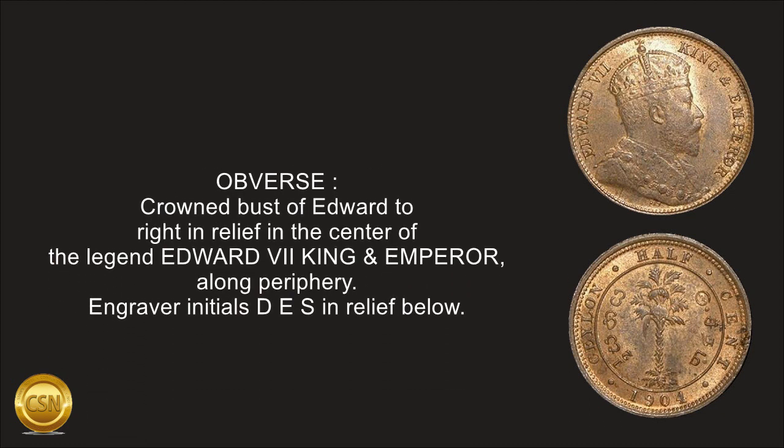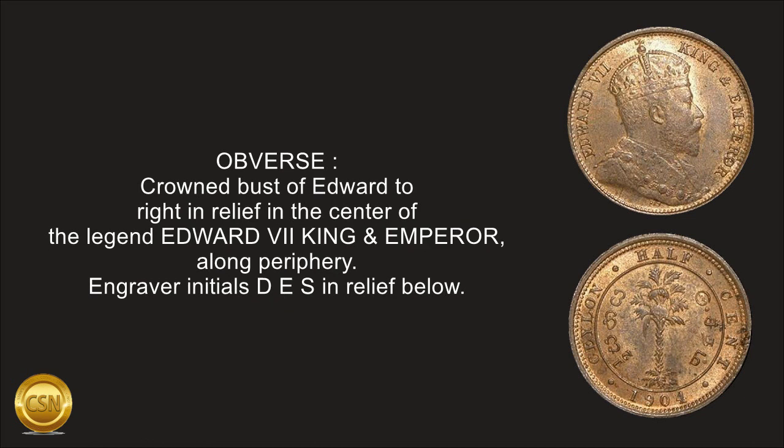Obverse: crowned bust of Edward to right in relief in the center, with the legend Edward VII King and Emperor along the periphery. Engraver initials DES in relief below.